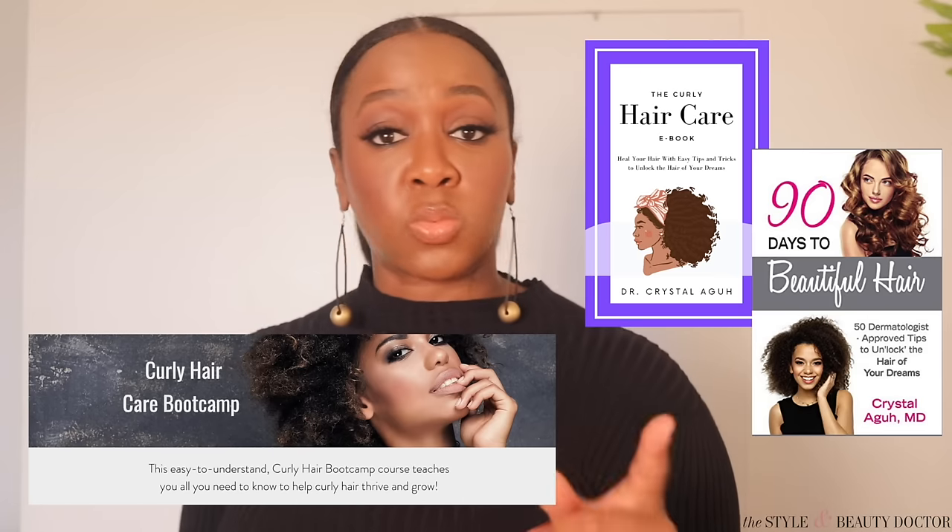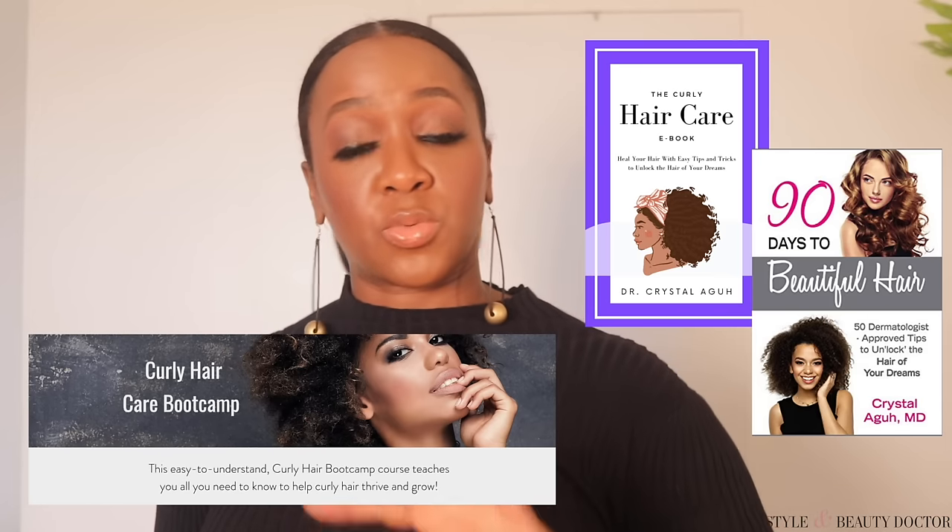Joining me today, dropping truth bombs all through this video, is Dr. Crystal Agu. She's a board-certified dermatologist at Johns Hopkins. She's also the author of several books, including '90 Days to Beautiful Hair,' as well as a free ebook which I will link in the description box. She's also an NIH, Skin of Color Society, and alopecia supported researcher — which basically means she knows what she's talking about.